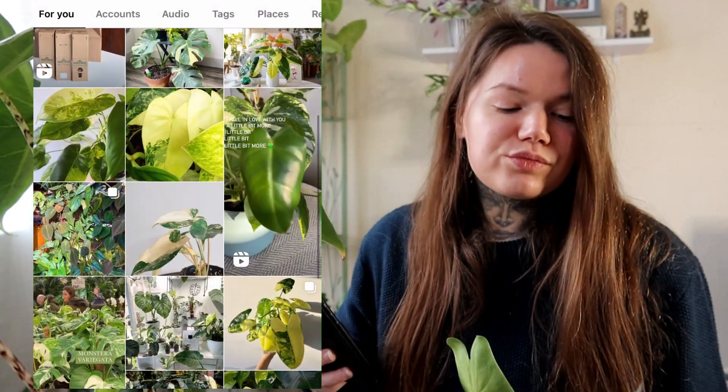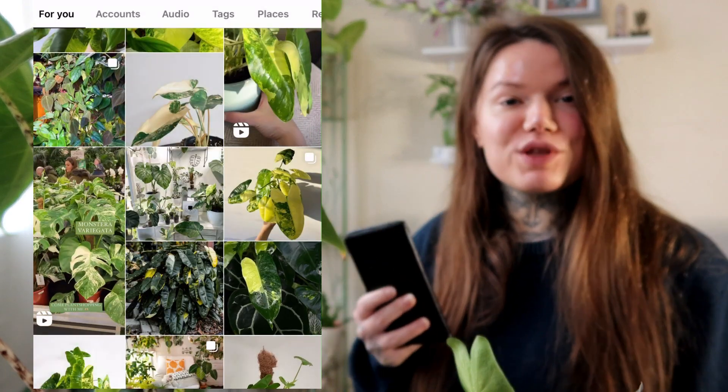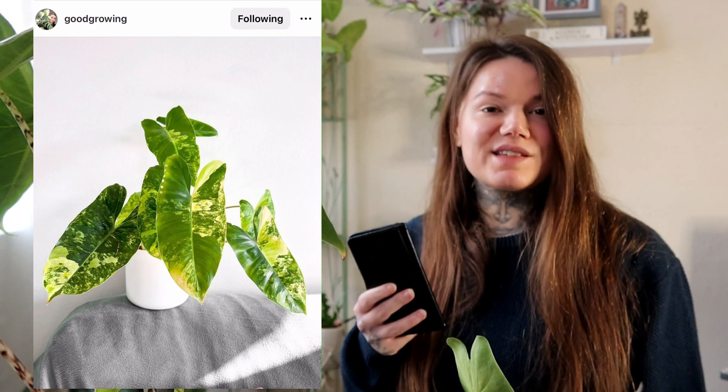I've definitely seen this one online in a few places but not in garden centres. I get most of my plants from Dobbies at the moment, but I know you can get more specialised plants online. I'm still a little bit scared about shopping online because I'm worried about the risk of the plant suffering from the shock of being sent through the post — but maybe I'll bite the bullet one day. Has anyone ordered plants within the UK or anywhere else? How has your experience been?